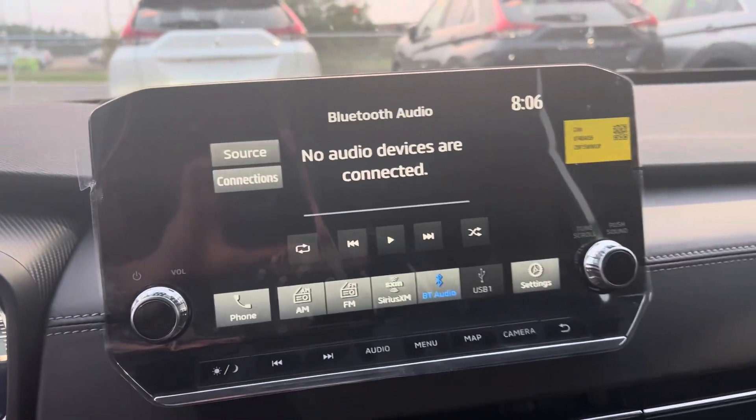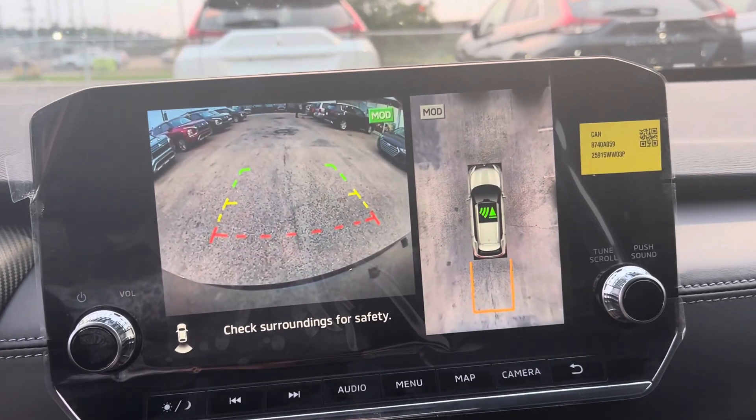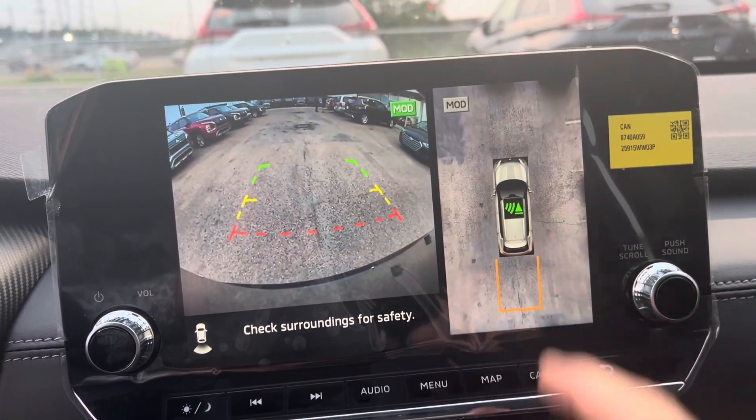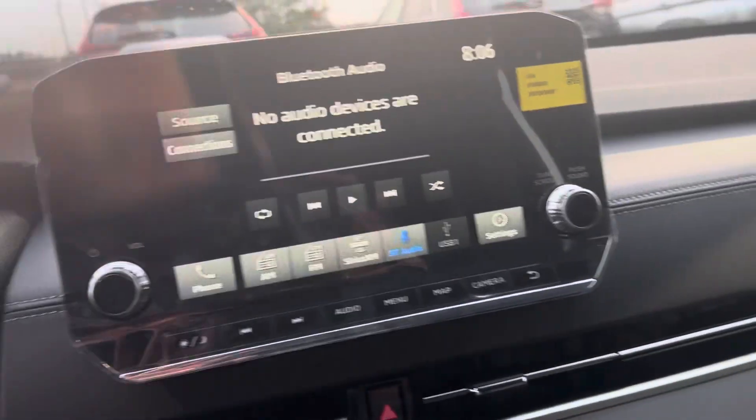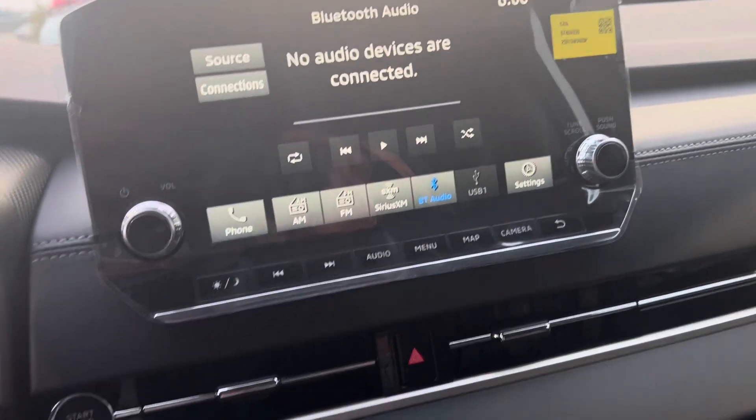You've got your 9-inch touchscreen multimedia display for all your media needs. It also acts as a backup camera, and there you have your multi-view camera system. The touchscreen is compatible with Apple CarPlay and Android Auto.